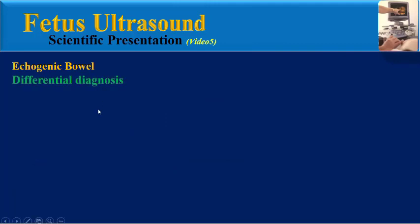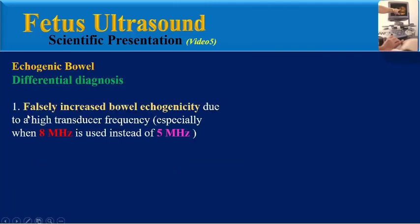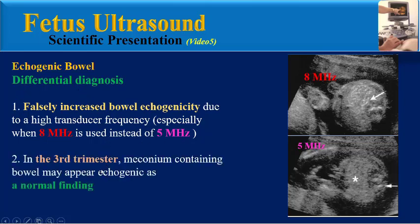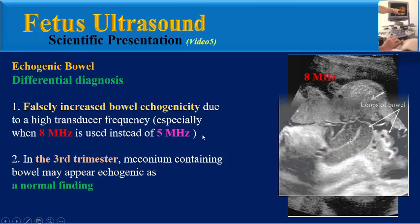Is there a differential diagnosis for echogenic bowel? Yes. Falsely increased bowel echogenicity due to high transducer frequency — especially when 8 MHz is used instead of 5 MHz transducers — can be considered a differential diagnosis. Also, in the second and third trimester, meconium-containing bowel may appear echogenic as a normal finding.